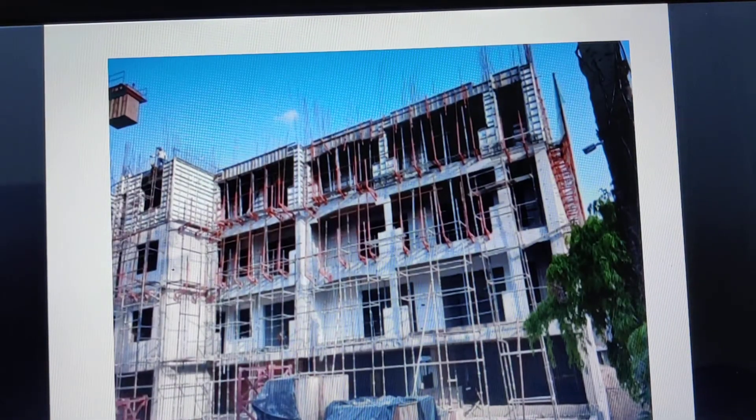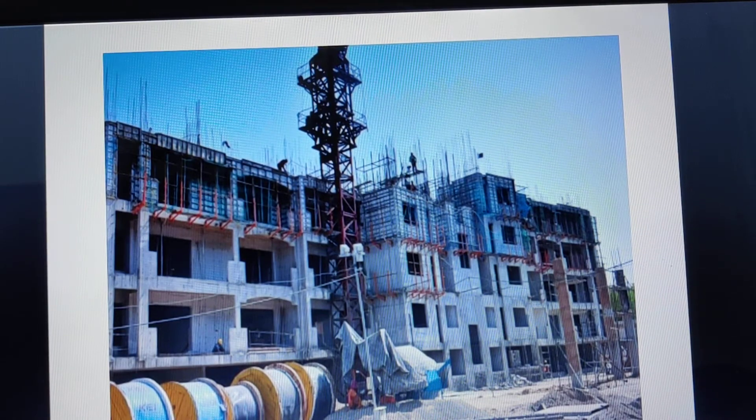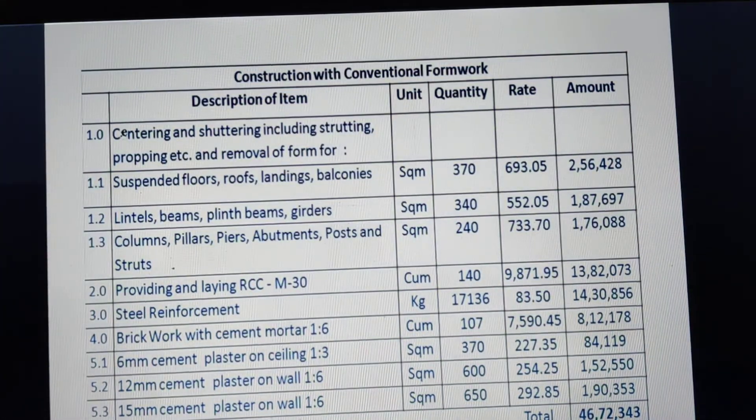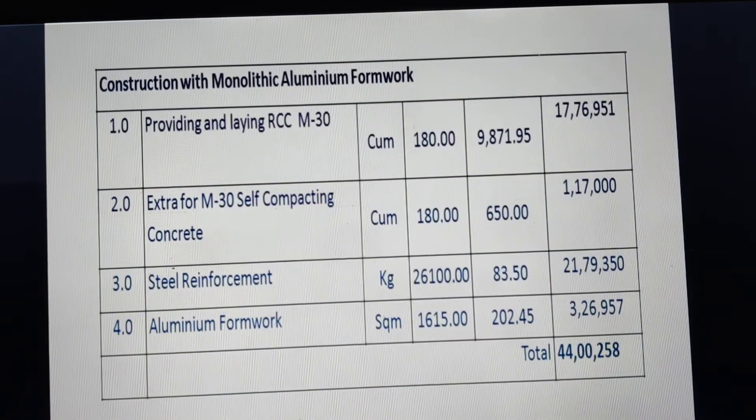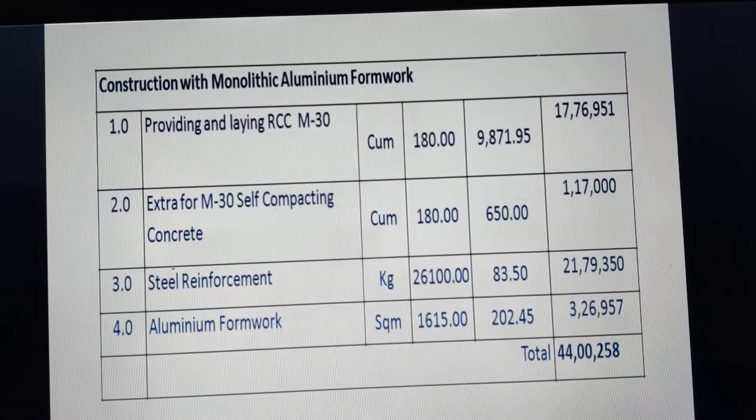The construction can be seen in progress — the top floor is being cast and does not require any support from the ground. A case study done by Mr. Singhal used rates from the schedule of rates to analyze a particular work. Construction with conventional formwork came to 46.72 lakhs, while with aluminum formwork it was about 44 lakhs, showing approximately 6% economy. More or less, aluminum formwork can be considered at par with conventional RCC construction in terms of cost.